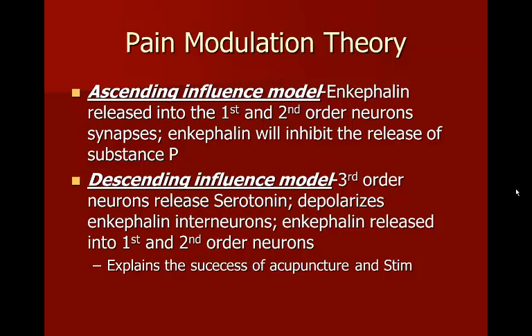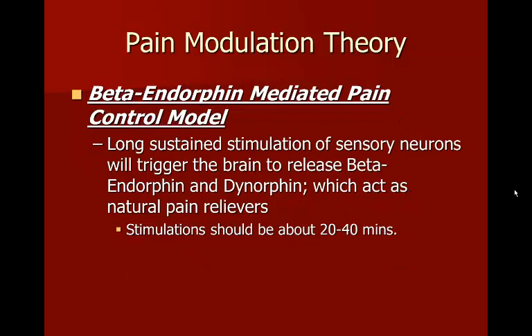In the descending influence model, third-order neurons release serotonin, which depolarizes enkephalin interneurons. The enkephalin is then released into the first- and second-order neuron synapses. This model explains the success of acupuncture and electrical stimulation: by creating an unpleasant stimulation — either through needles or e-stem in specific areas — you can eliminate pain and release natural opiates.